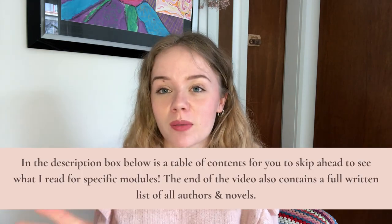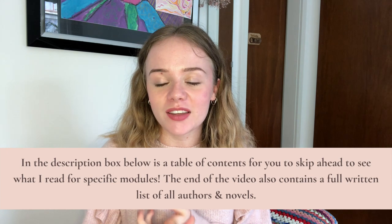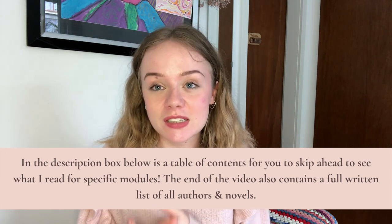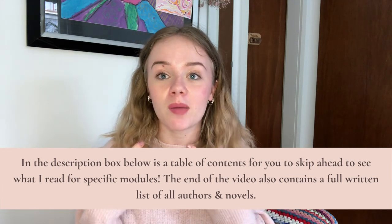Hi guys and welcome back to Bell's Books. Today we are going to be reviewing and rating every single one of the books that I had to read for my undergraduate degree in English literature. I studied English at the University of York and I finished last year and I am now doing a master's. This is the video for you if you're thinking of studying English literature at university or if you want to study English at the University of York, to give you an idea of what the course might look like and where it might take you.